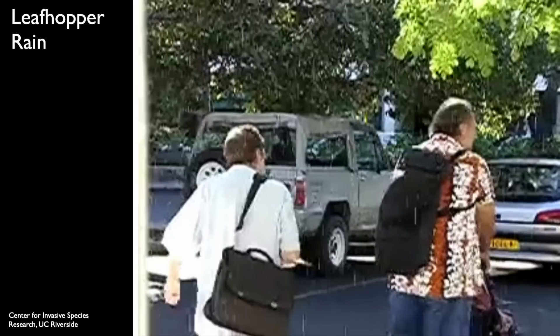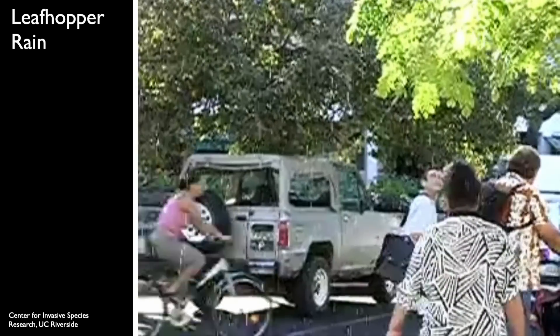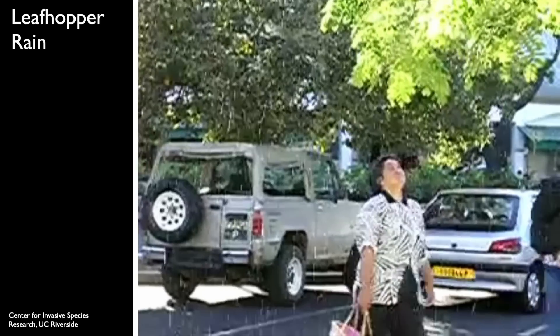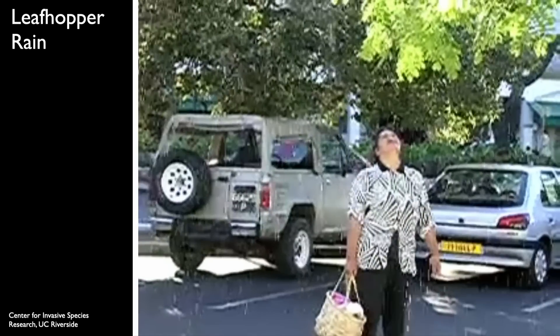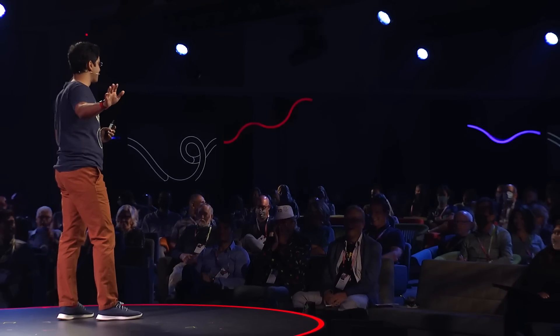And you can appreciate that what they lack in size, they make up in numbers. This is what millions of insects feeding and peeing looks like — if only this woman knew where that water was coming from. Don't worry though: this insect's pee is just water.